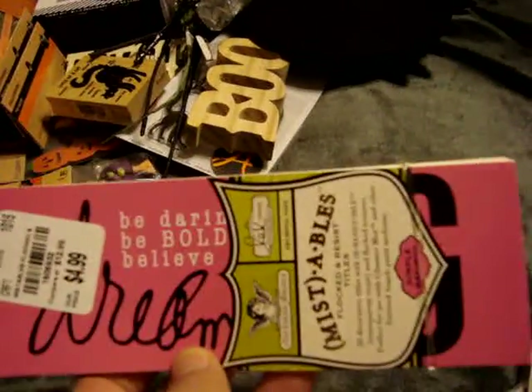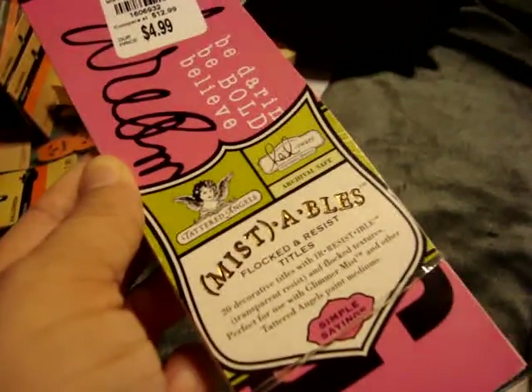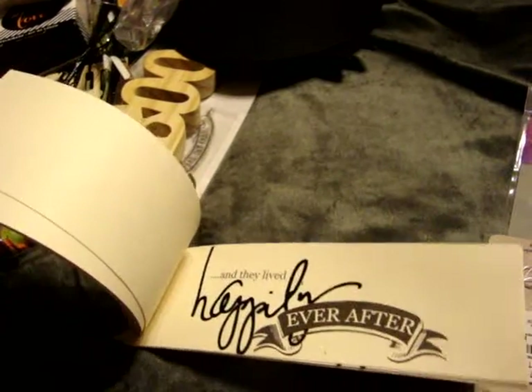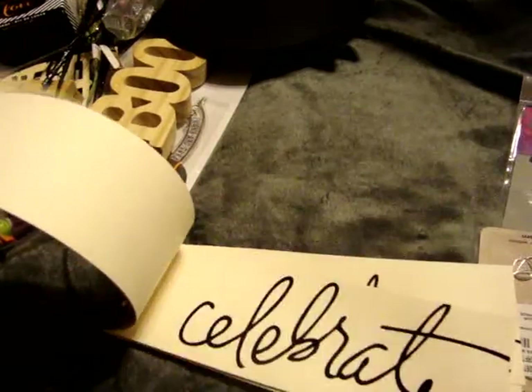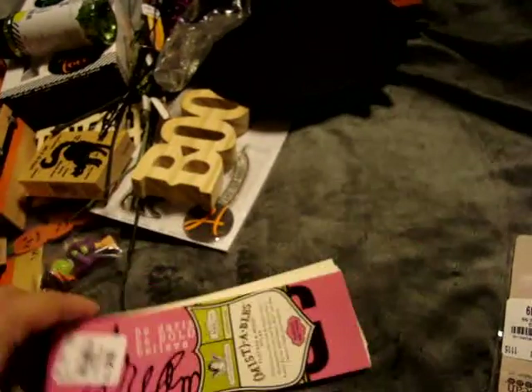This is something I forgot to show in my previous video - it's Tattered Angels Heidi Swap Collection Mistables. They are 20 decorative flocked and resist titles, like Hopelessly Devoted, Happily Ever After, Dream Big, Bless, Wish, Simply Beautiful, Never Forget, things like that. This was $4.99, which is a little pricey, but I love all the Tattered Angels stuff so I figured why not.